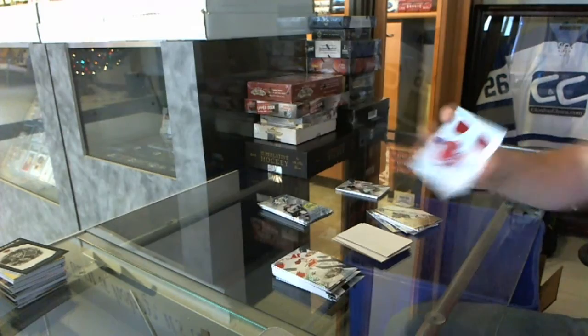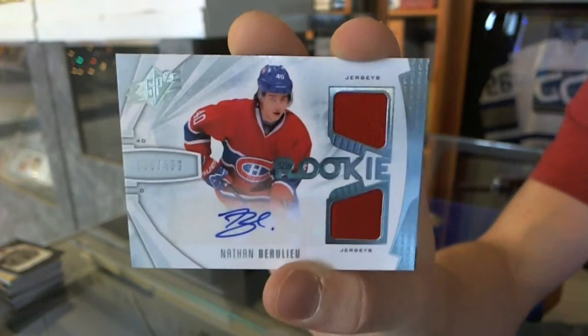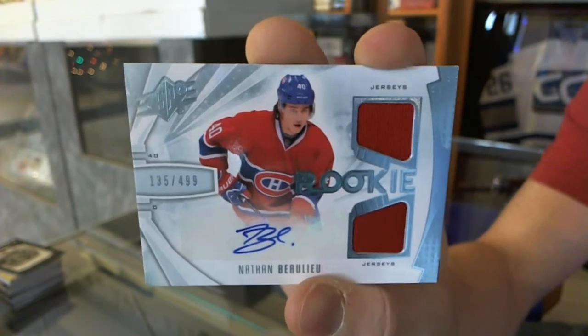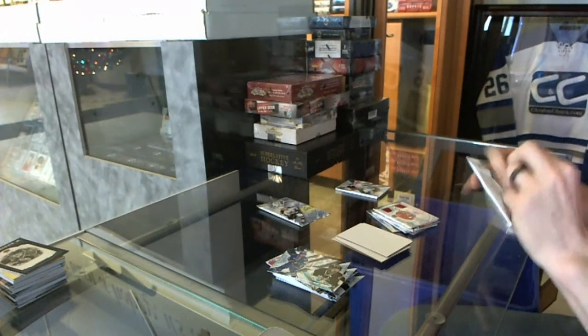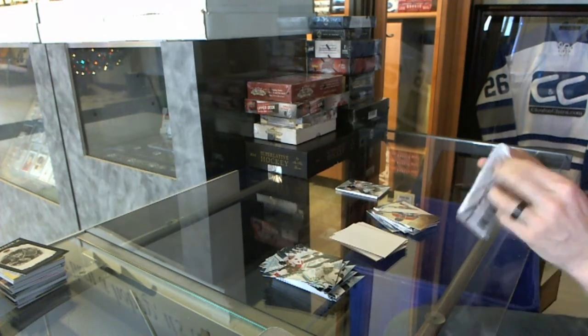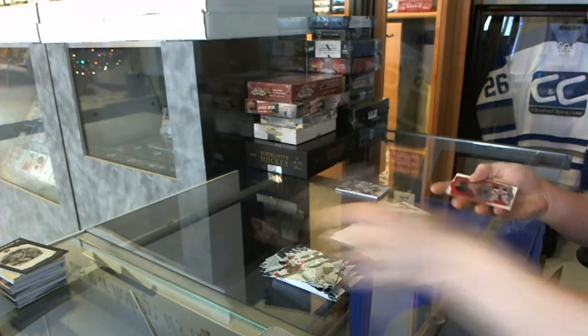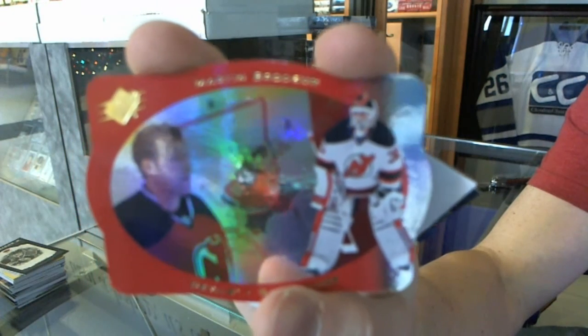Rookie jersey autograph, number 499, for the Montreal Canadiens, Nathan Beaulieu. Rookie for the Oilers, Mark Archibald. And a retro die cut for the New Jersey Devils, Mark Broder.